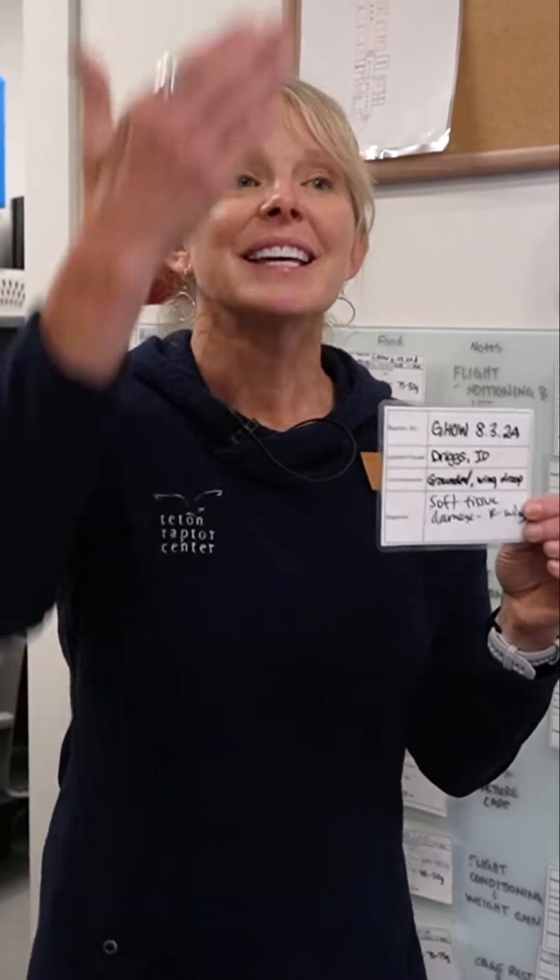Every bird gets a card and every bird gets a name. Not like the birds over in the roost — those birds work with us, they're our colleagues, our co-workers, they travel into schools and go to programs. So you might meet Gus the Golden Eagle or Cash the American Kestrel.